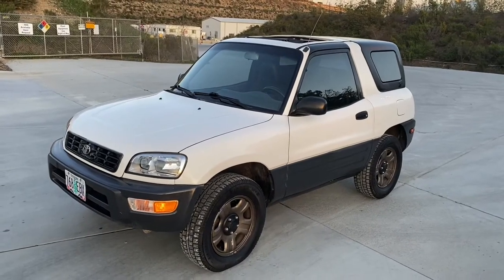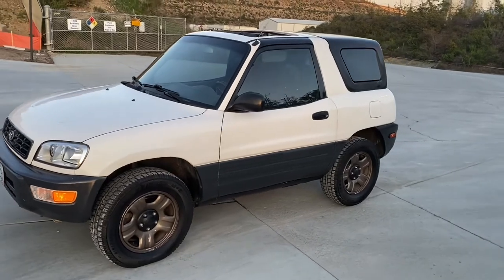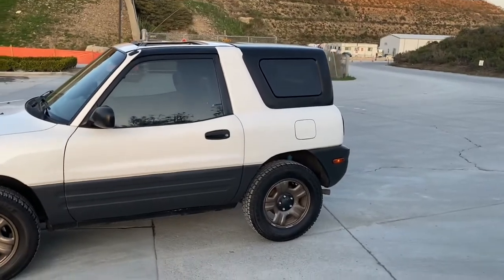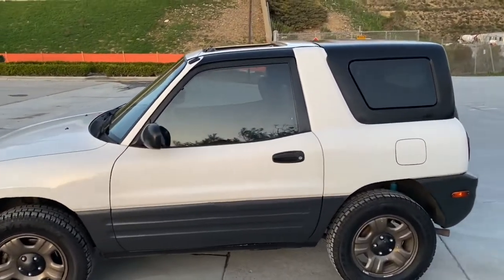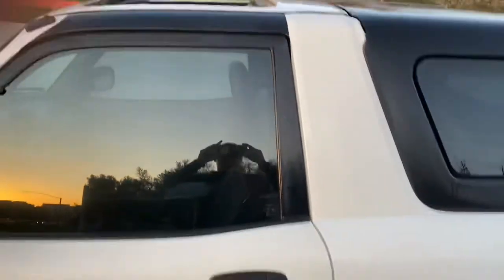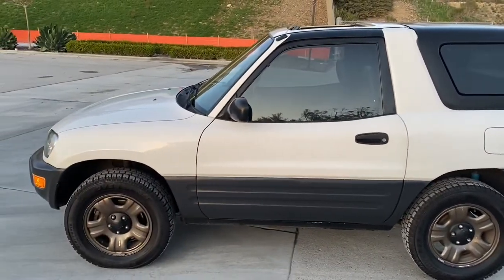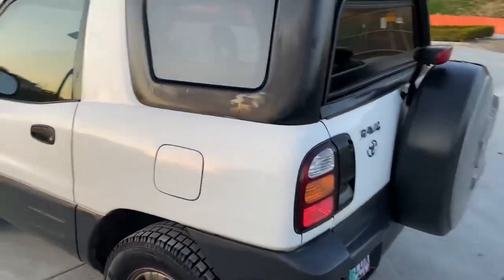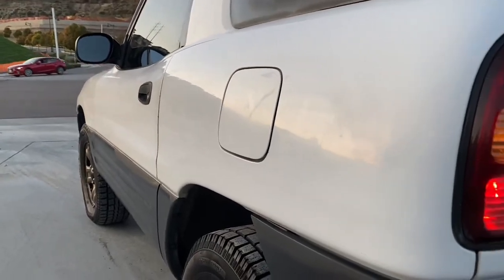Hello everybody. This is a quick walk-around video for my beautiful 1998 RAV4 convertible. This hardtop is removable, as well as a removable sunroof. Paint is original — pretty great condition for a 23, 24 year old paint.